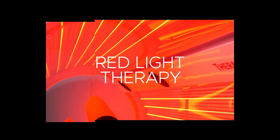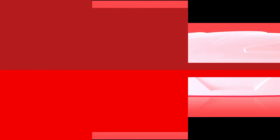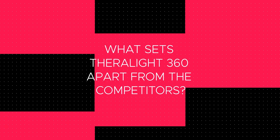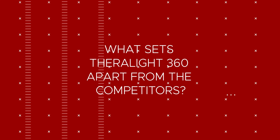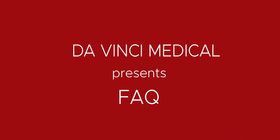Hi, I'm Jason Tabo, founder of DaVinci Medical, and welcome to our series of frequently asked questions about red light therapy. In this video, the question is: what sets the Theralight brand apart from all other brands?